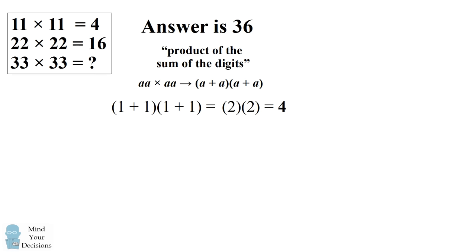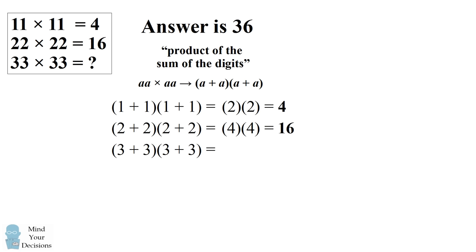Similarly, 22 times 22 — the answer can be found by taking 2 plus 2 times the quantity 2 plus 2. This equals 4 times 4, which equals 16 as given in the puzzle. This would mean 33 times 33 would equal 3 plus 3 times the quantity 3 plus 3. This equals 6 times 6, which is 36. So most people believe this is the correct answer.